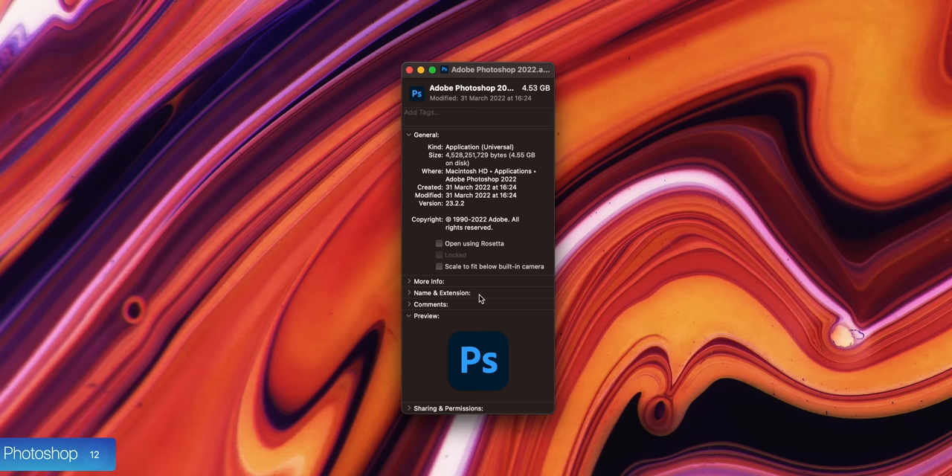I tested Blender using the Classroom scene with the Cycles CPU renderer. Even though the Mac Studio has 4 more cores, the PC only took 3 minutes 32 seconds compared to 4 minutes 37 seconds on the Mac Studio — 1.3 times faster. However, both now support GPU rendering in Blender. Using GPU rendering, the Mac Studio rendered in 1 minute 37 seconds, but the PC rendered in just 15 seconds using Optix — 6.45 times faster than the Mac Studio. So if you're using Blender, it's a no-brainer to use the PC.